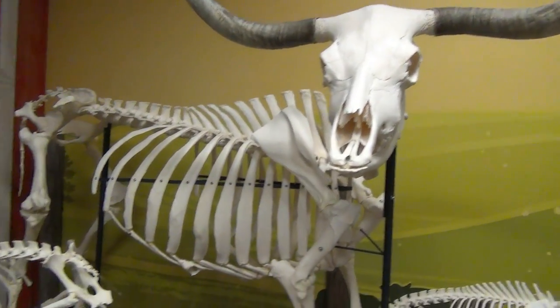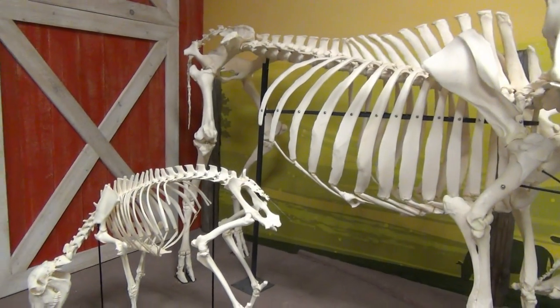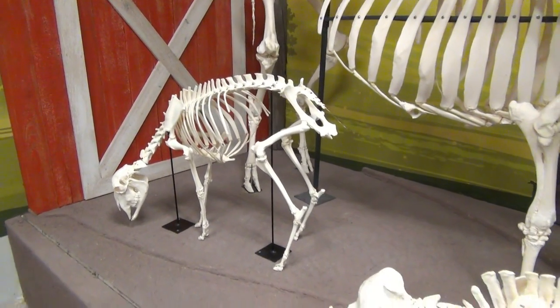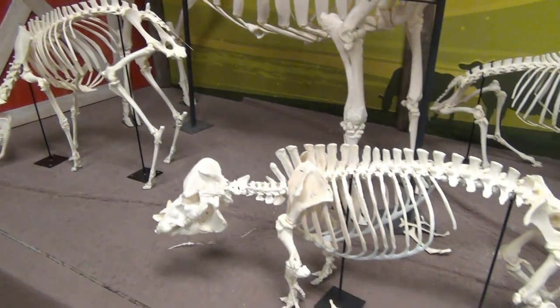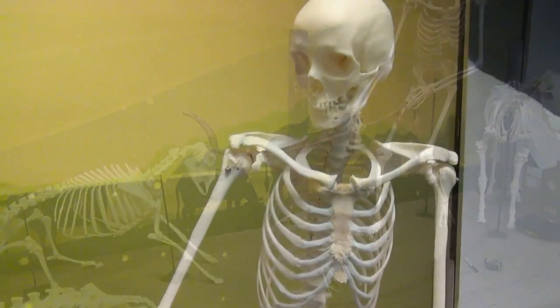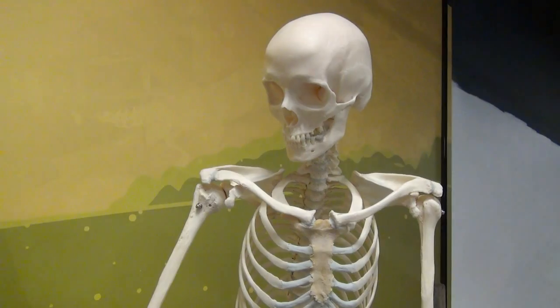Part of that cleaning process involves beetles — they eat the meat from the bone. Depending on the size of the animal it can take up to 24 hours. In our exhibit we'll have small skulls where visitors will get to see the beetles eating on bones.